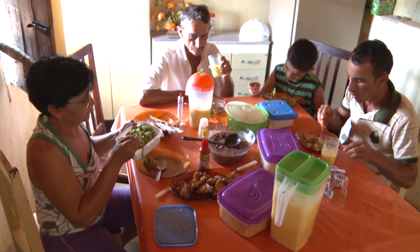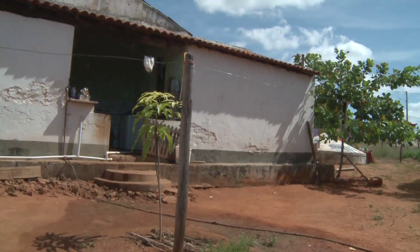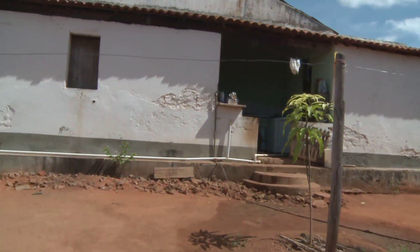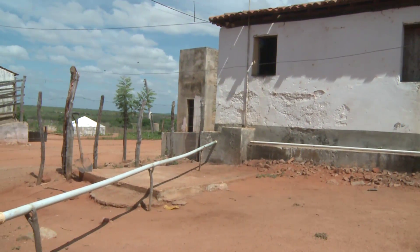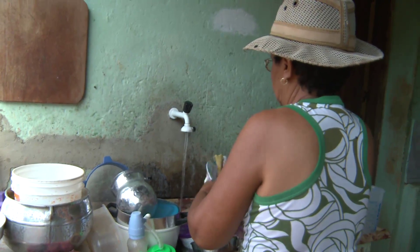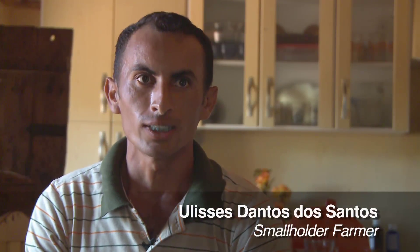For years, Ulises dos Santos and his family struggled to grow anything outside their house. Irregular rainfall was not their only challenge — the soil here was also far too toxic. The cause? 1,000 litres of grey water ran outside every day. The water from the sewage, basin and shower was all thrown outside, leaving open-air sewage with lots of flies.